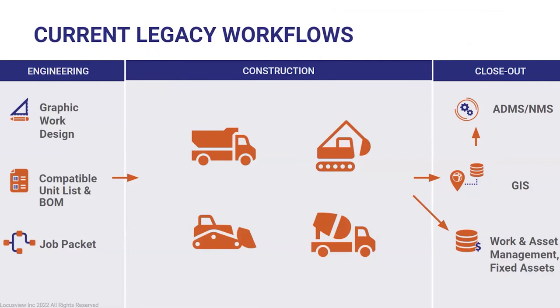When we talk about the current legacy workflows, we can divide them into three distinct stages. On the left is the engineering and work order design step — companies have been investing in GIS and design tools to create compatible unit estimates and improved methods for delivering job packets to the crew, but they still result in paper-based packets going to the crew. On the right is the closeout step, with decades of investment in automated tools. In the middle, the construction part has remained mostly unchanged for over 40 years.